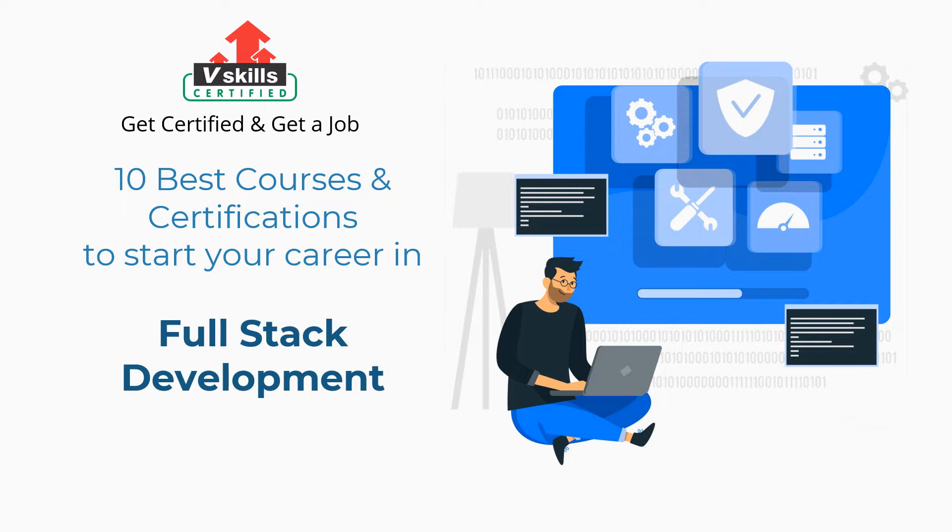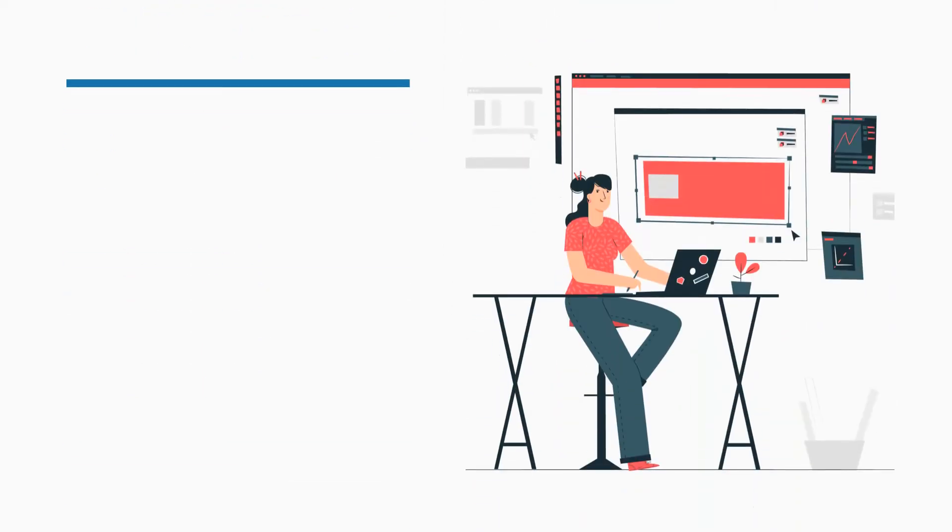Before we begin, first we will discuss who is a full stack developer and his roles and responsibilities. So let's understand who is a full stack developer.